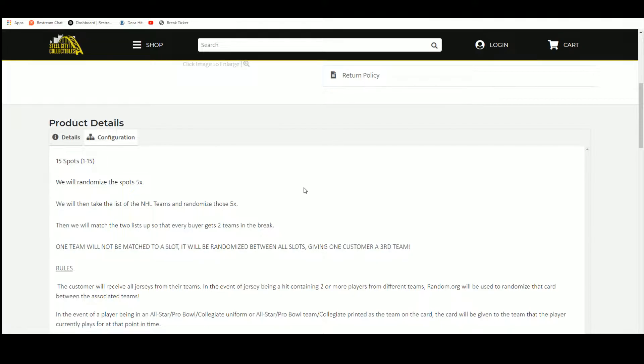We're going to take the list of NHL teams and randomize that 5 times as well, then pair those 2 lists up so that every buyer gets 2 teams in the break. There'll be a 31st team that is not matched up, so we'll randomize all of our names again. Whoever comes out on top will get an extra team in the break.